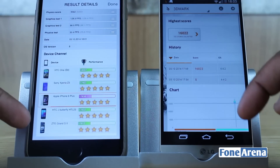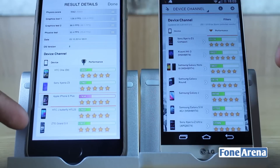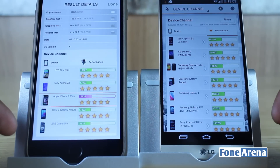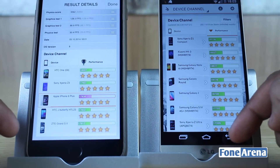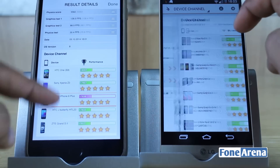How do these two handsets compare against the competition? The iPhone 6 Plus ranks between the Sony Xperia Z3 and the HTC J Butterfly, whilst the LG G3 ranks lower down the chart and falls between the Nvidia Tegra Note 7 and the Pantech Vega Secret Up.